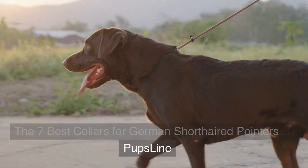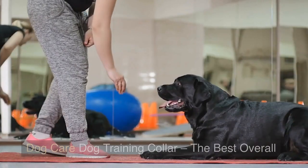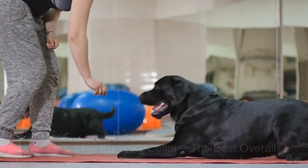The 7 Best Collars for German Short-Haired Pointers. Pupsline. Dog Care Dog Training Collar — The Best Overall.